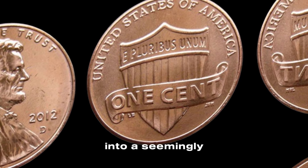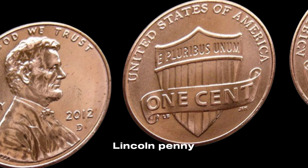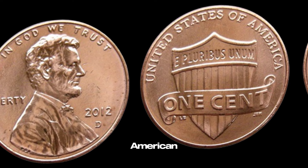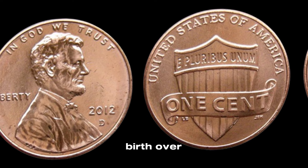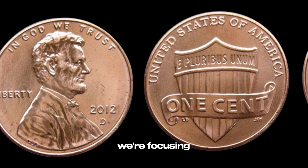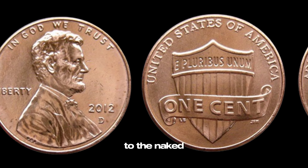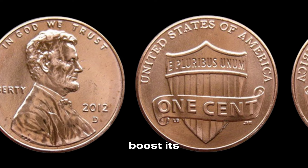We're diving into a seemingly ordinary coin that could be worth more than you think — the 2012 D Lincoln penny. The Lincoln penny has been a staple of American currency since 1909, commemorating the 100th anniversary of Abraham Lincoln's birth. Over the years, we've seen various designs and mint marks, but today we're focusing on the 2012 D penny from the Denver mint. To the naked eye, it might look just like any other penny, but there are key factors that can significantly boost its value.